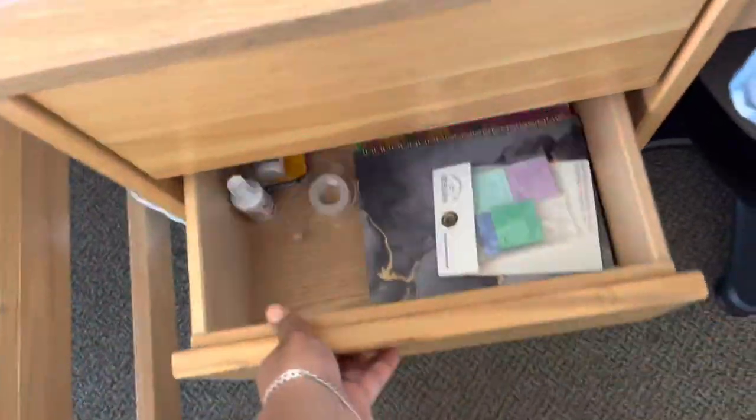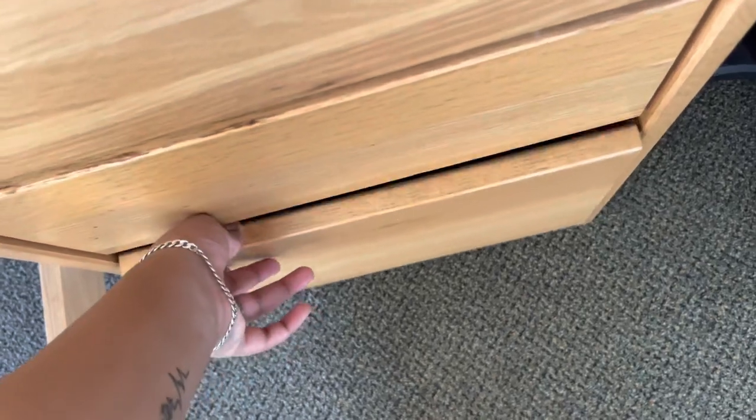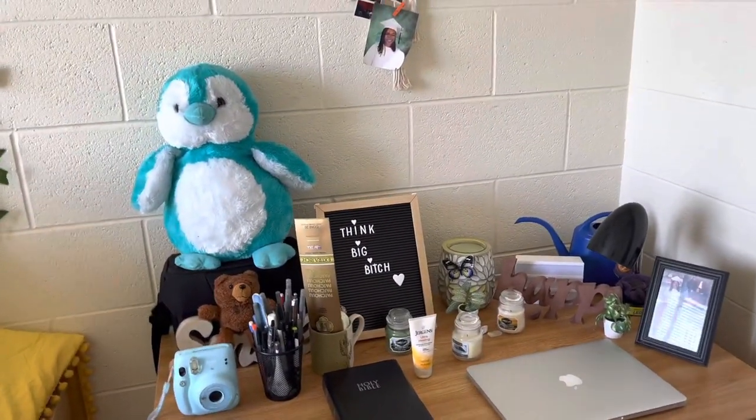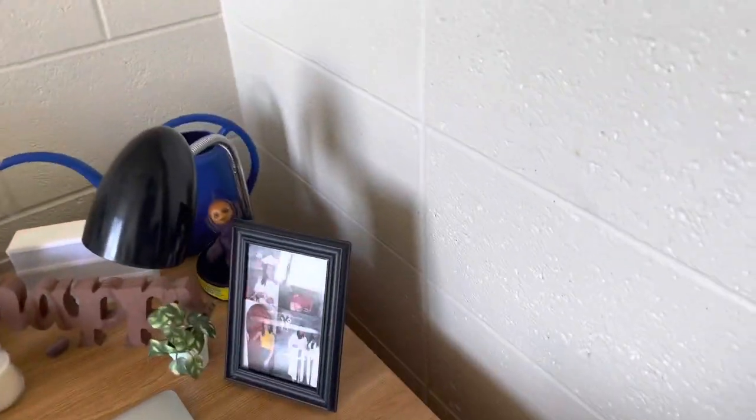I actually need this white out — I'm gonna take it out. And then this drawer — as a Black girl you gotta have your hair care drawer, and that's what's going on in there, but it's a little messy right now because there's a lot of stuff in there.